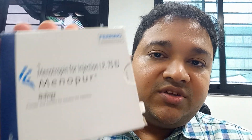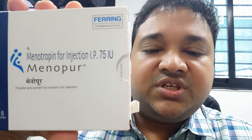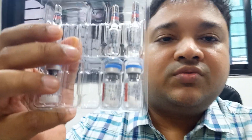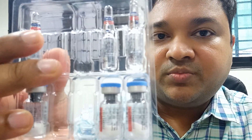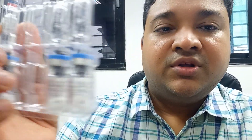Another drug commonly used is Menopur, a high-purity HMG. This is a German product that I often use for treating polycystic ovaries. Opening the box, you can see there is a powder and a water component on top, which is the diluent. We break open the ampoule on top, remove the liquid, and mix it into the powder below to get the complete injectable drug.